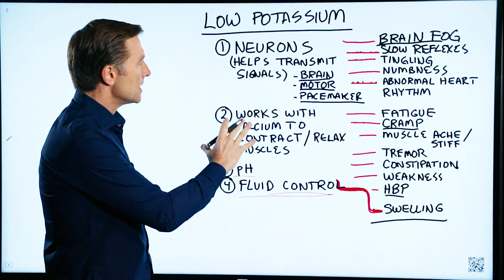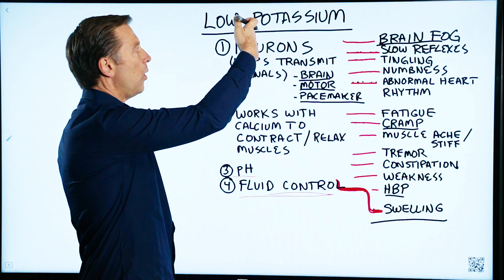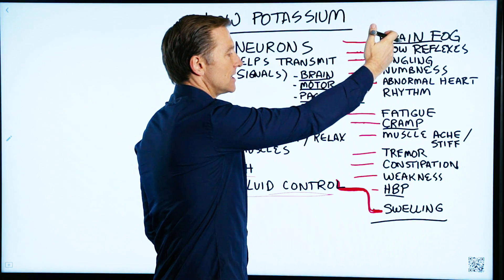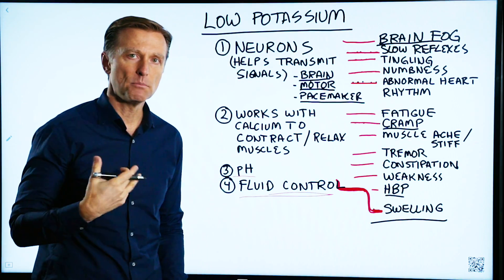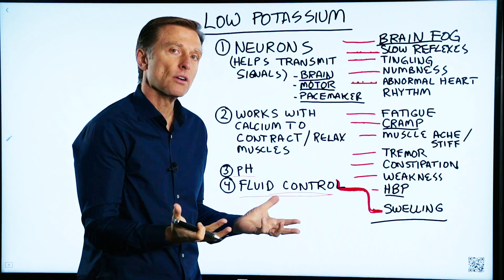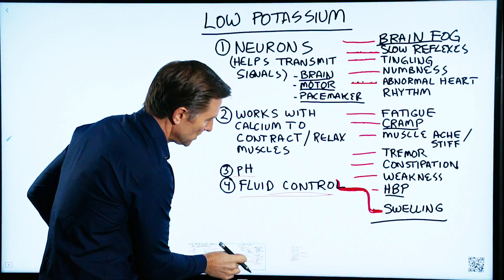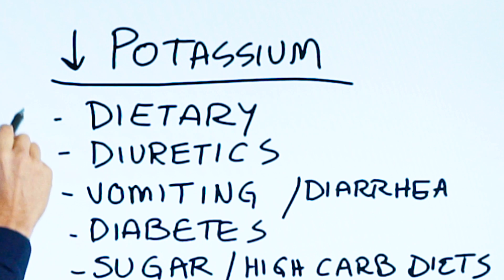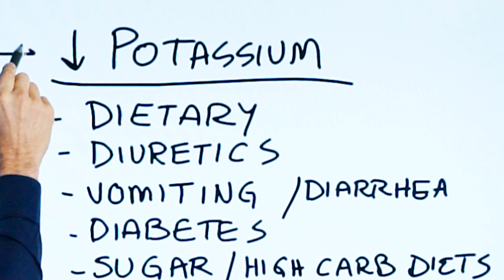So I just wanted to show you the connection between what this sodium-potassium pump controls and the effects that it can create if you're missing the actual raw material that makes up that pump. Now let's go into how people become deficient in potassium.